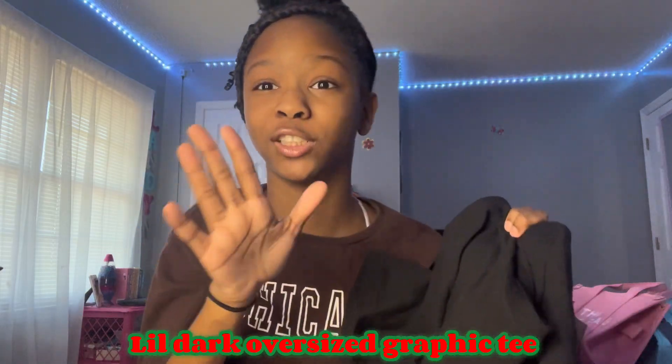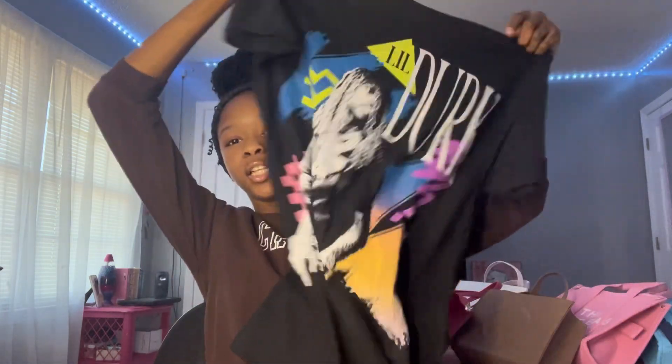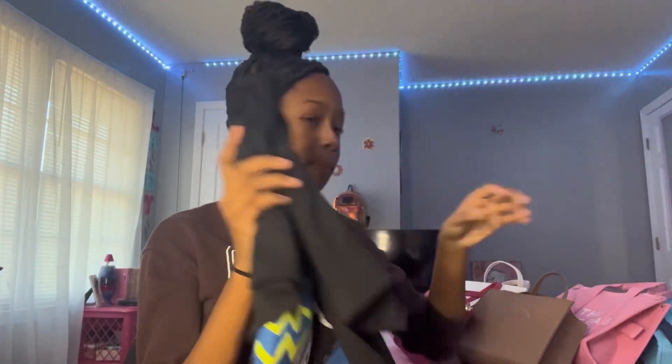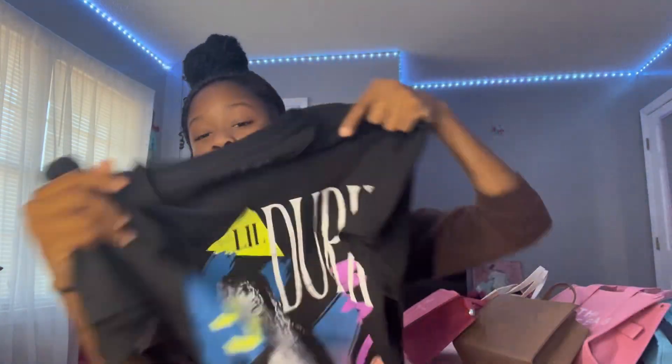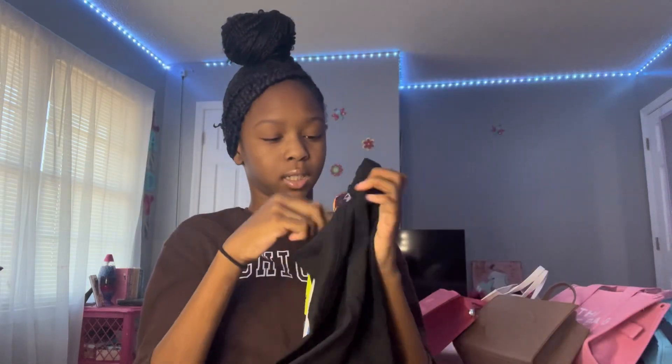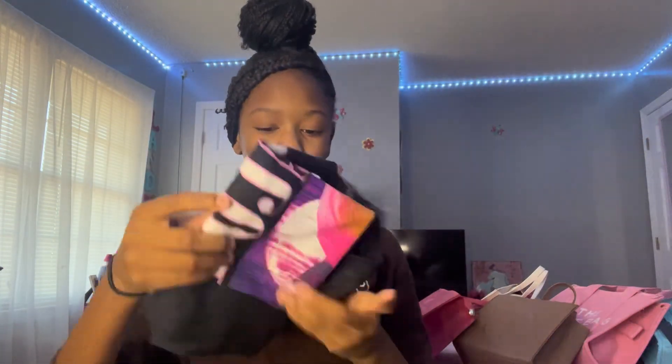These three shirts are all from Hot Topic. First, I got a Lil Durk shirt — it's an oversized black shirt with blue Lil Durk graphics. I actually wore this shirt on Christmas with my white Telfar and it was the cutest thing ever. Lil Durk is my favorite. I think I got this in an extra small or small.